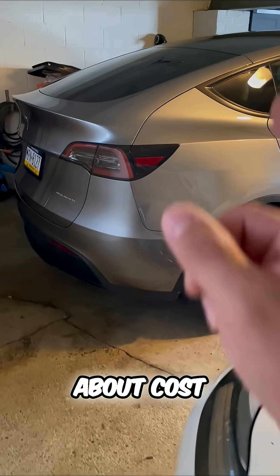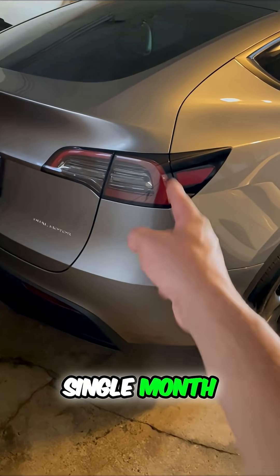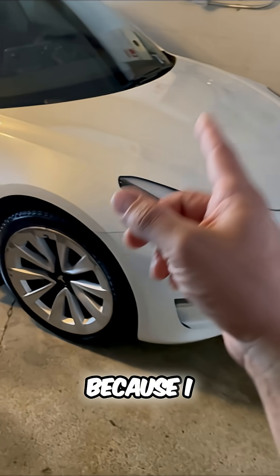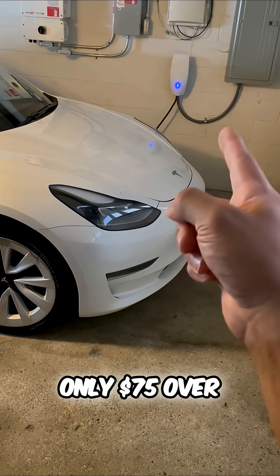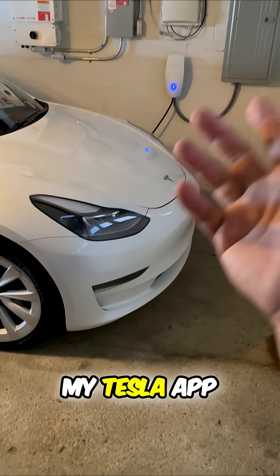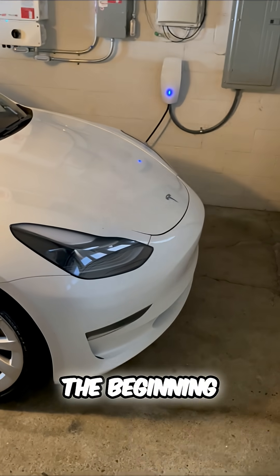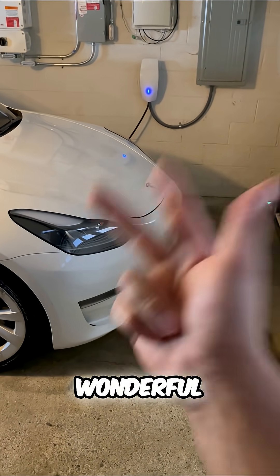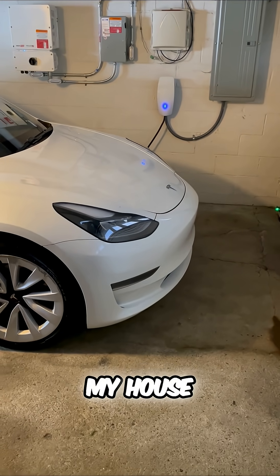But what about cost? I spend $40 to $45 every single month to charge this Model Y, and a little bit more because I drive more in this Model 3 — only $75 over the past 31 days. My Tesla app tracks it all, even those savings I talked about at the beginning of the video. So savings is great, convenience is wonderful, and the cost is absolutely amazing for each month of charging at my house.